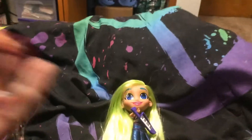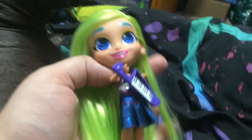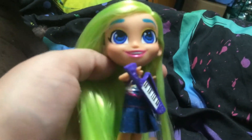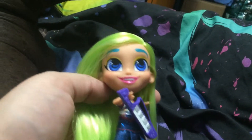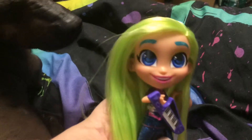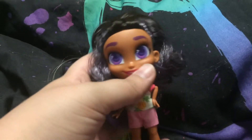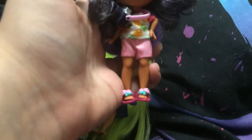And then I got two new Hairdorables. I got Harmony — she's so cute, she's one I really wanted. I didn't like her shoes so I took those off. And then we got Skylar — she's super cute as well. So I got two of those for my birthday.